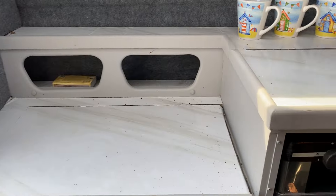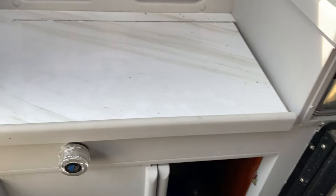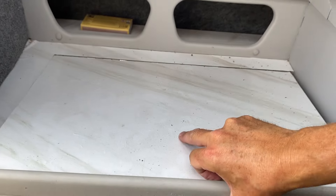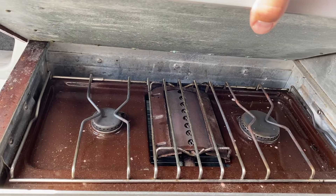And finally on the port side there is a small galley which offers a refrigerator, a sink area, a grill, and a two-burner gas hob.